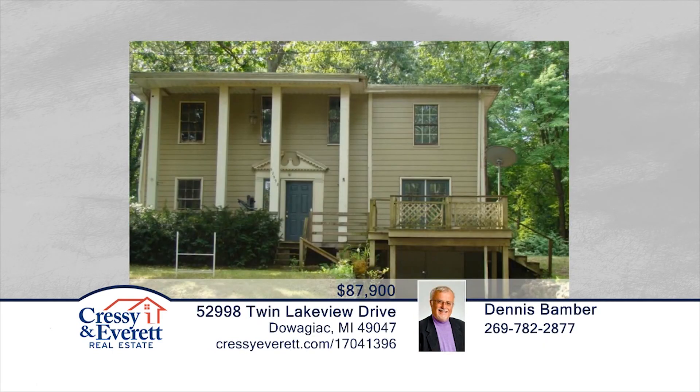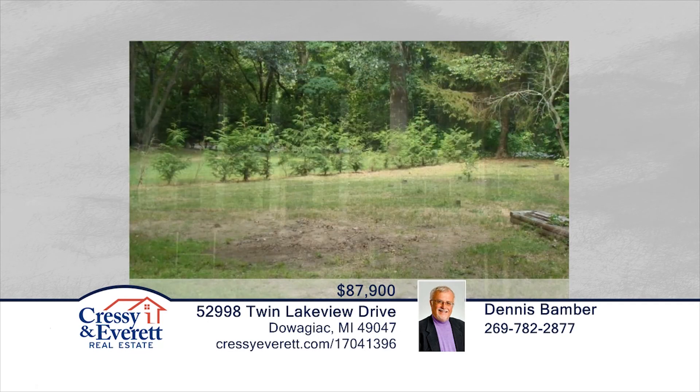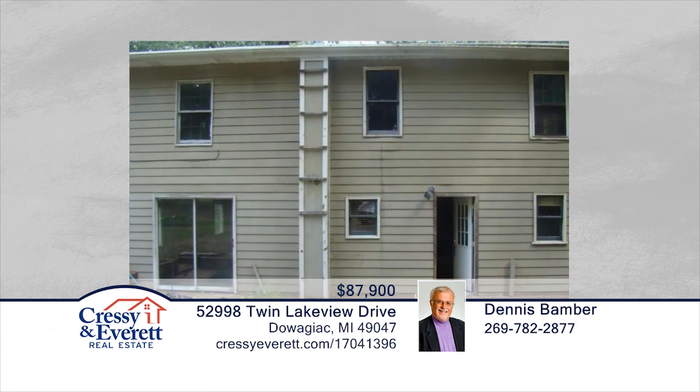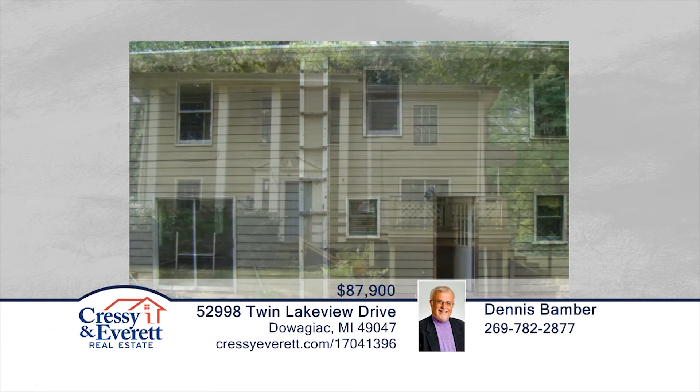With a view of the Twin Lakes and public access, this three-bedroom, one-bath, two-story home is ready to make it your own. This home offers large upper-level bedrooms, a wood-burning fireplace in the family and living area, and a galley-style kitchen. With a little TLC, this one has a lot of potential. Contact Dennis Bamber and Michelle Owens to learn more.